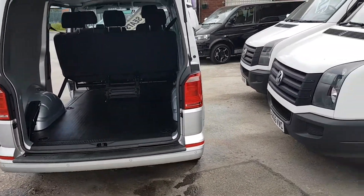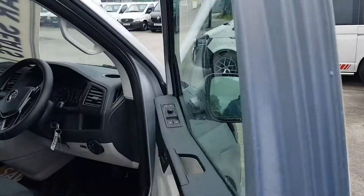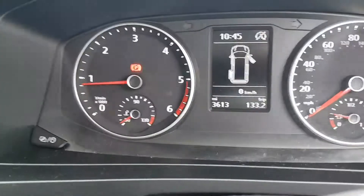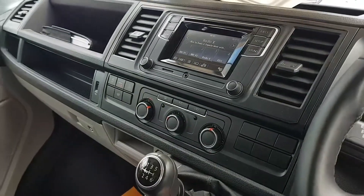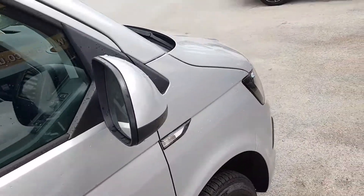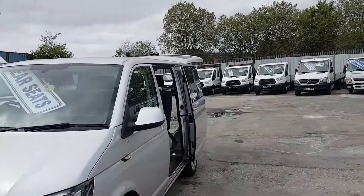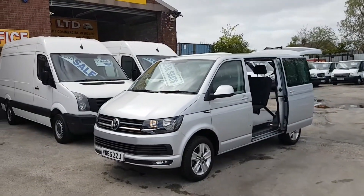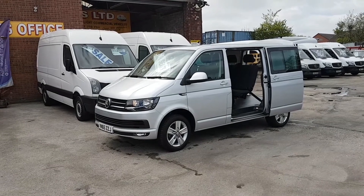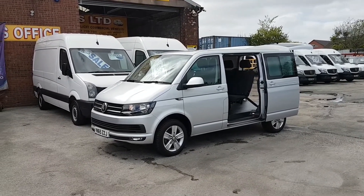Rear parking sensors, color-coded bumpers, super condition all round, and very very low mileage — only 3,600 miles. Comes with spare keys, all the paperwork, a full HPI report, and manufacturer's warranty with VW until September 2018. Very nice looking vehicle. Lots more vans on the website — go to www.jsvans.co.uk, open seven days. Thanks for watching the video.